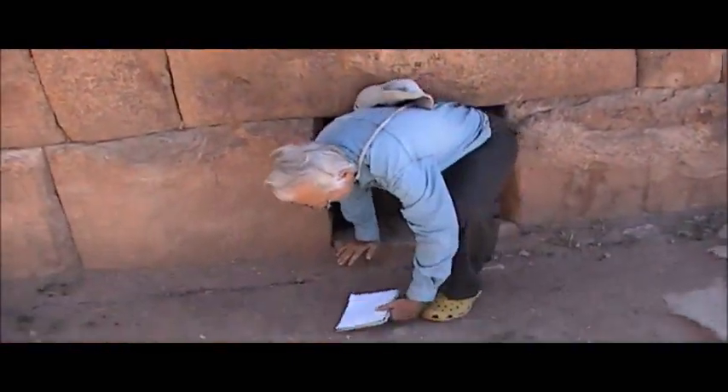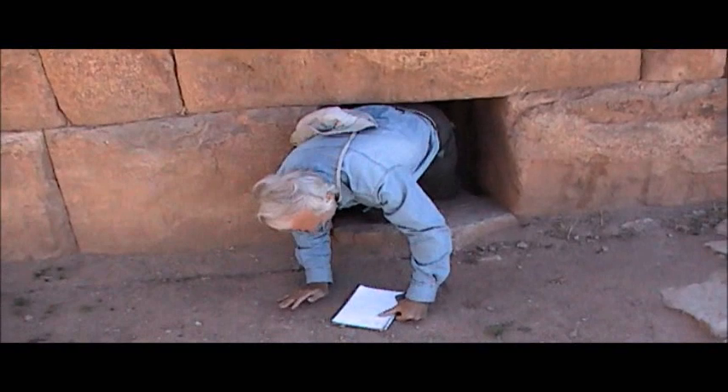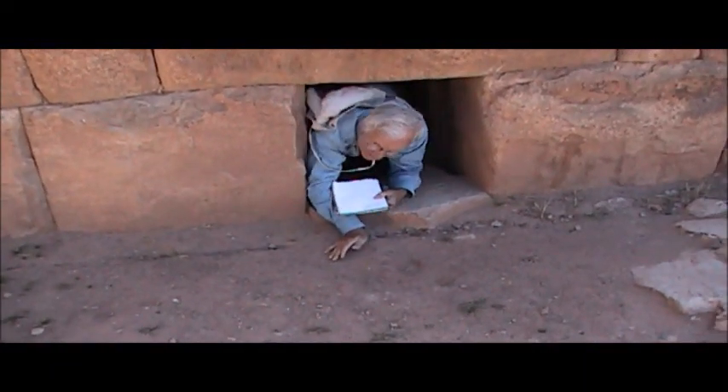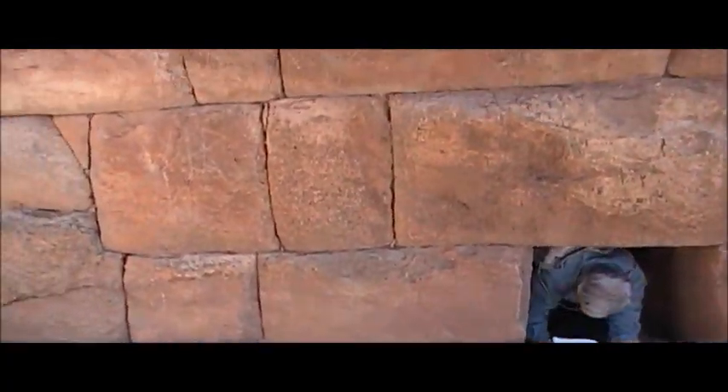And here goes Jim — Jim is climbing inside one for us. Some people say they're funeral towers, but I bet they're meditation spaces. See you later, Jim.